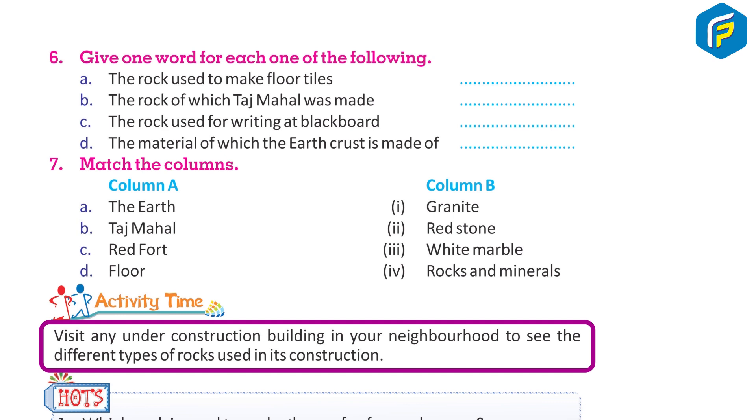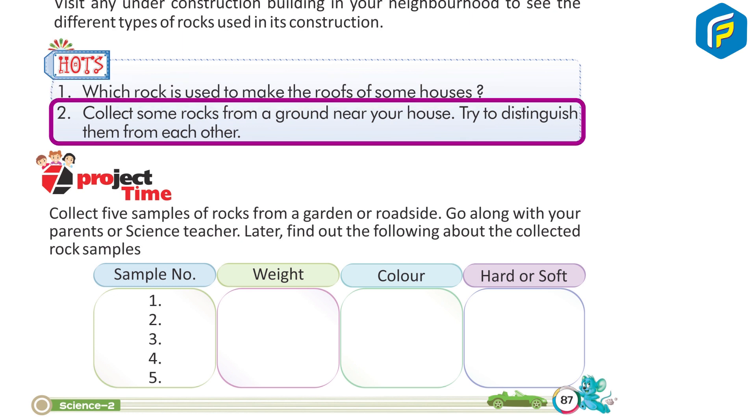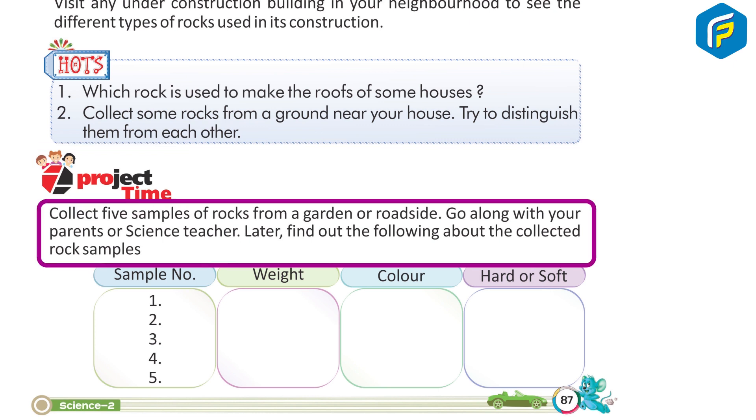Activity time: Visit any under-construction building in your neighborhood to see the different types of rocks used in its construction. Which rock is used to make the roofs of some houses? Collect some rocks from the ground near your house and try to distinguish them from each other. Project time: Collect five samples of rocks from a garden or roadside — go along with your parent or science teacher — and find out details about the collected rock samples.